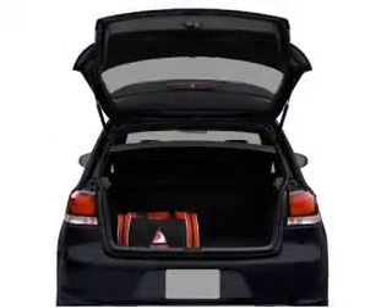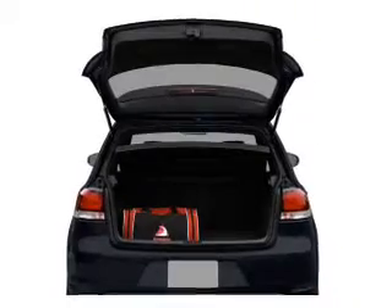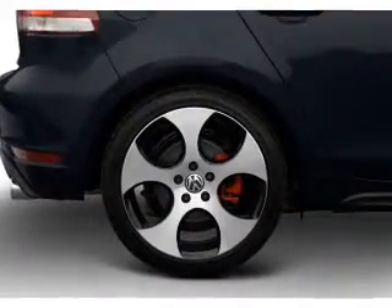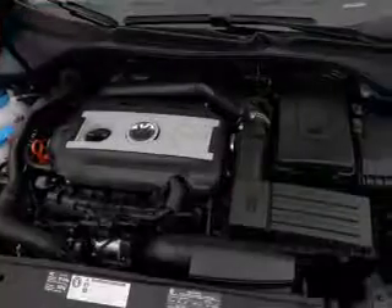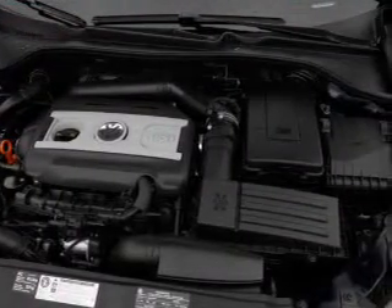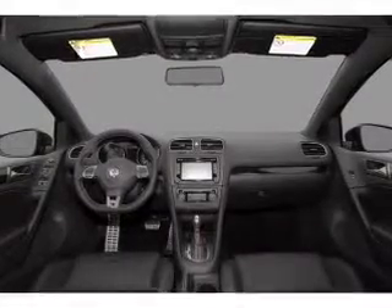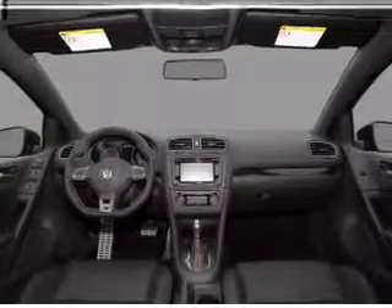Find your way easily with the included navigation system. Premium wheels give a more luxurious look, and a premium sound system is just one of the benefits of owning this vehicle. Anti-lock brakes help you bring your vehicle to a safe stop. Heated seats offer comfort in cold weather, and there's nothing like a sunroof on a nice day. Call today to schedule a test drive.